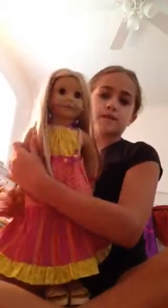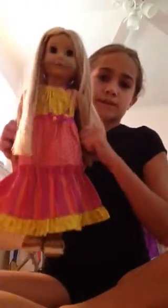Hi guys, today I'm going to be showing you what's in my American Girl Album bag. And I have a special guest here. I'll show you her. Jolie. Jolie is here with me.